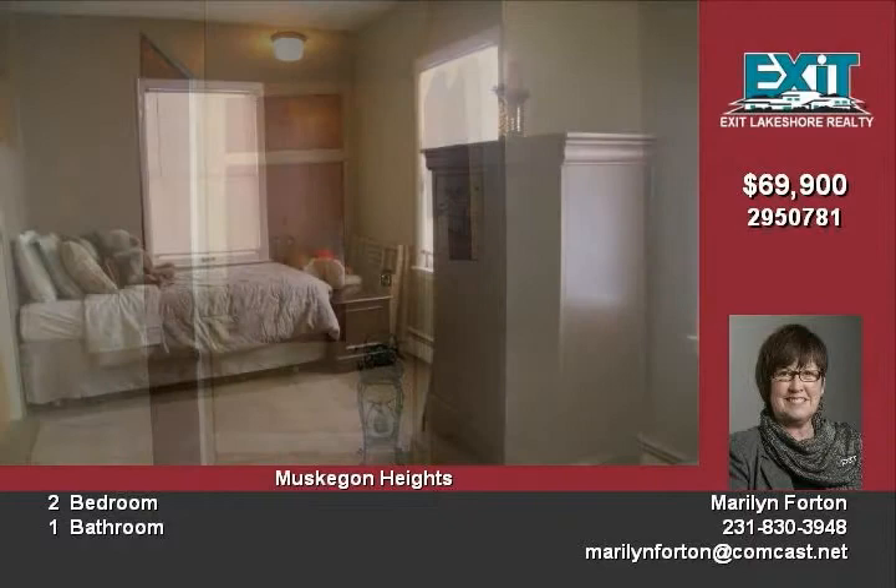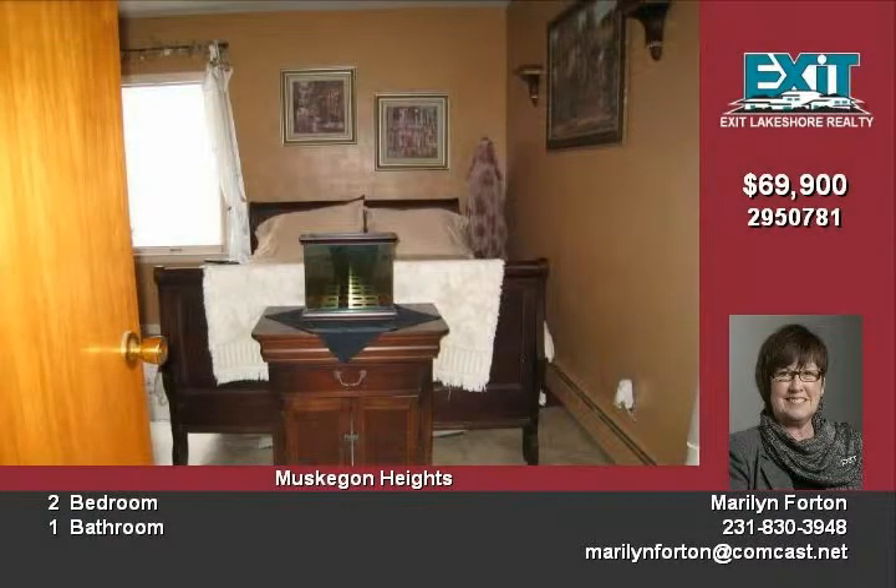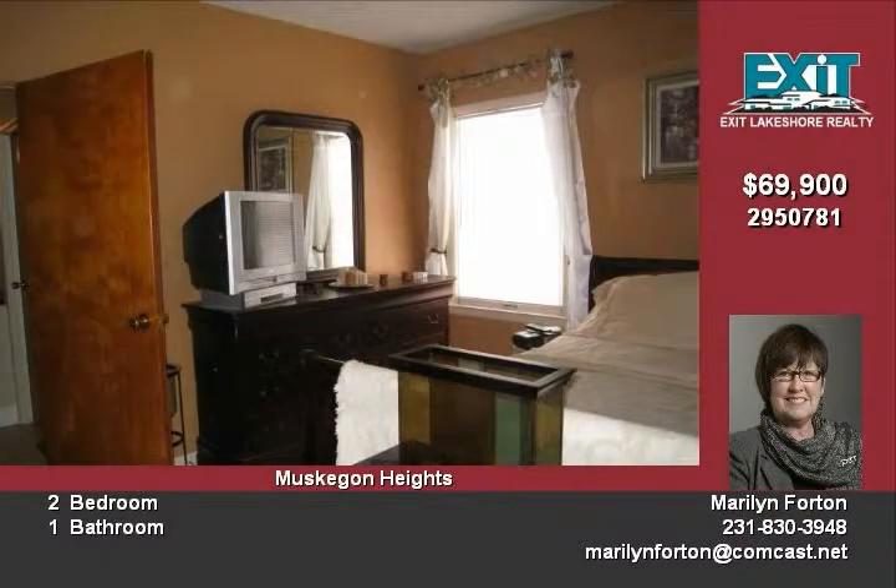There is a full basement with a built-in heater and an extra half bath. A fenced-in backyard and patio completes the picture.